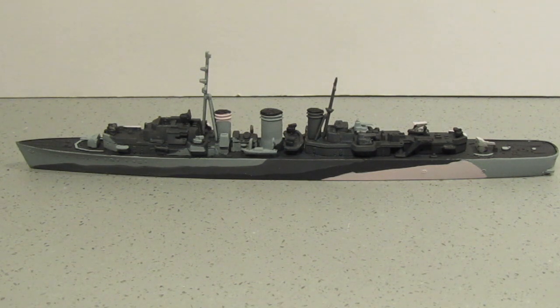So at last I've managed to get a model finished — not only that, another one to add to my 1/700 collection and to my Matchbox collection.